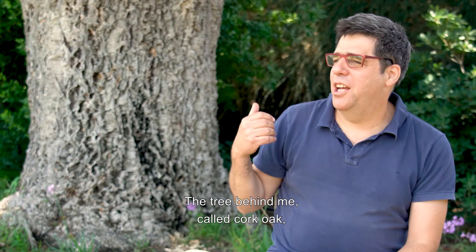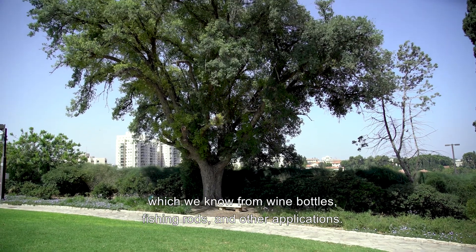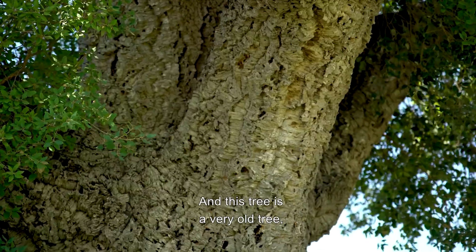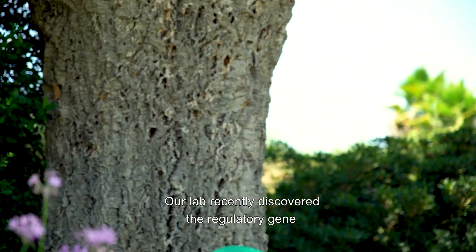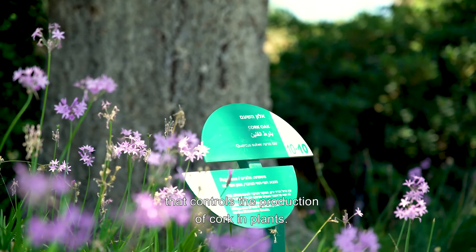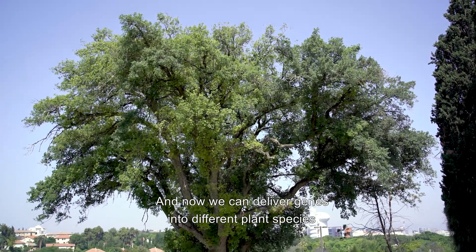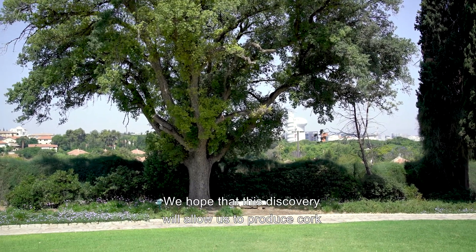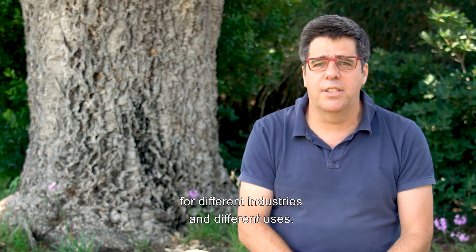The tree behind me, called cork oak, is producing a very thick layer of cork, which we know from wine bottles, fishing rods, and other applications. This tree is very old and producing a lot of cork, but highly inefficient. Our lab recently discovered a regulatory gene that controls the production of cork in plants. Now we can deliver genes into different plant species and produce cork. We hope this discovery will allow us to produce cork in other tree species for different industries and uses.